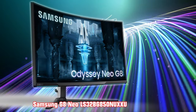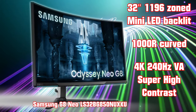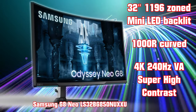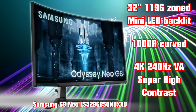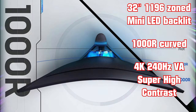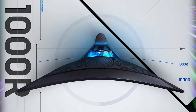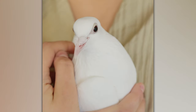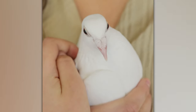The Samsung G8 Neo, model 32BG85, is a 32-inch 4K 240Hz VA panel. It has 1196 zones of mini LED backlights and a 1000R curve. This is a gaming beast with the highest peak brightness in this roundup, reaching an astonishing 2000 nits of peak brightness with normal brightness of 600 nits. With such a curve, viewing must be straight on — at a distance it won't be as enjoyable as a flat panel. When you have an ultra curve, it's time to get ultra close.